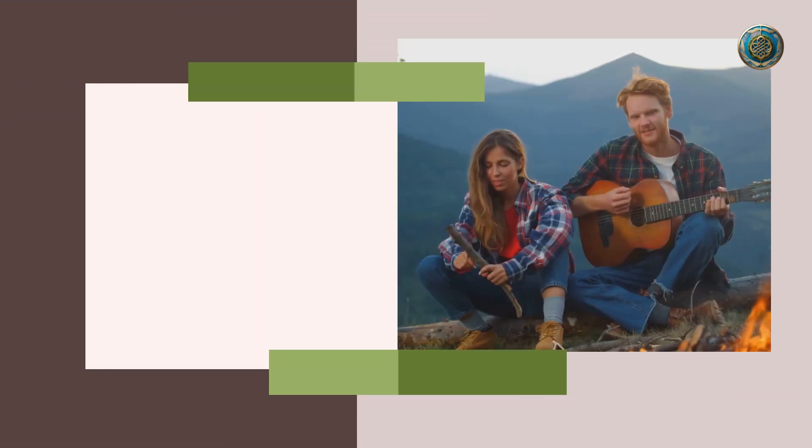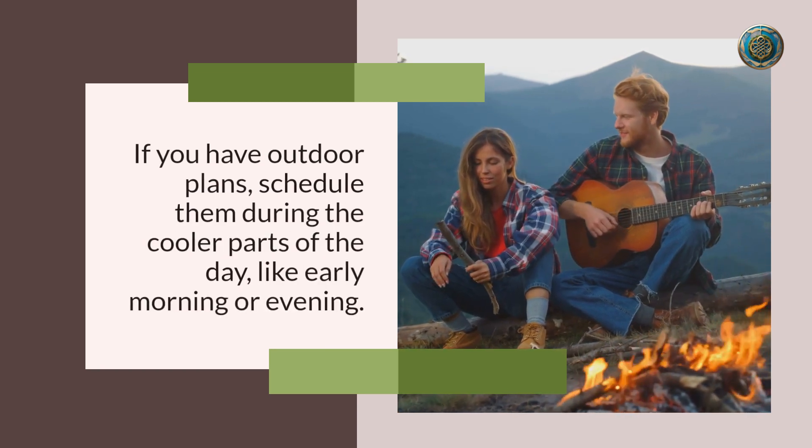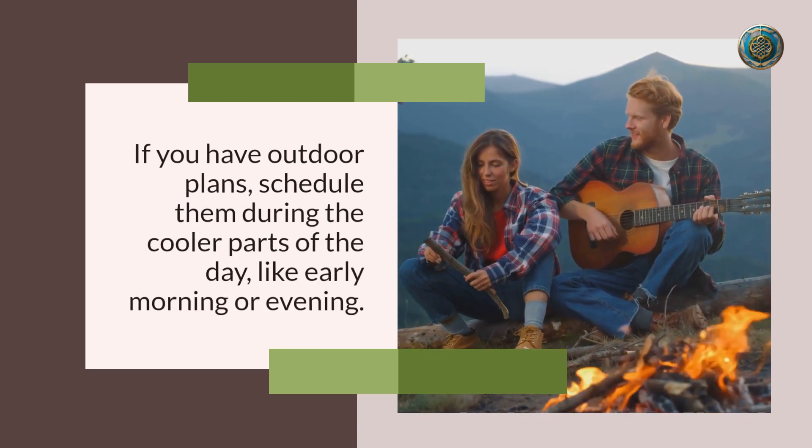Number eight: plan outdoor activities wisely. If you have outdoor plans, schedule them during the cooler parts of the day, like early morning or evening. This way you can still enjoy outdoor activities without battling extreme heat.